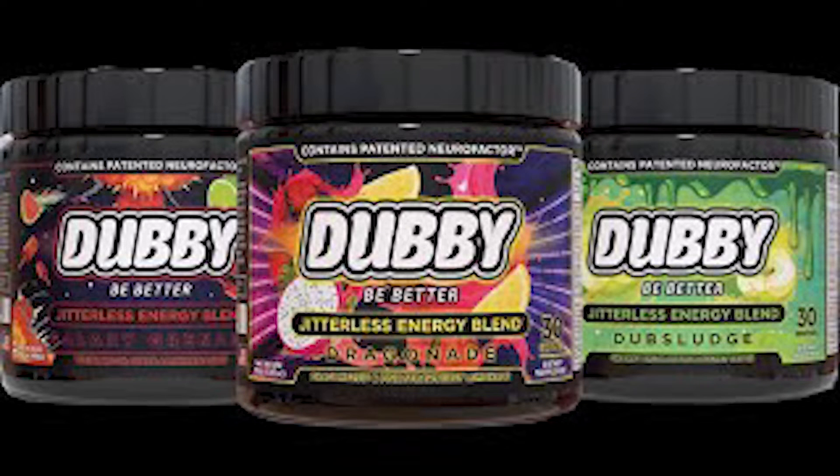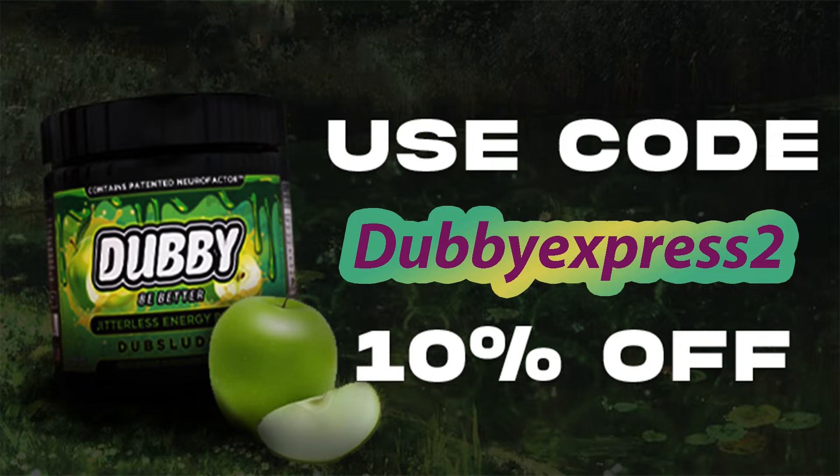Before I begin, a word from my sponsor. Are you an everyday person or a gamer and you're really, really thirsty? Introducing the new Dubby's Energy Drink. This drink won't give you jitters or crashes, and it's also zero sugar and zero calories. If you use my code WExpress2, you can get 10% off your purchase by going to W.GG.